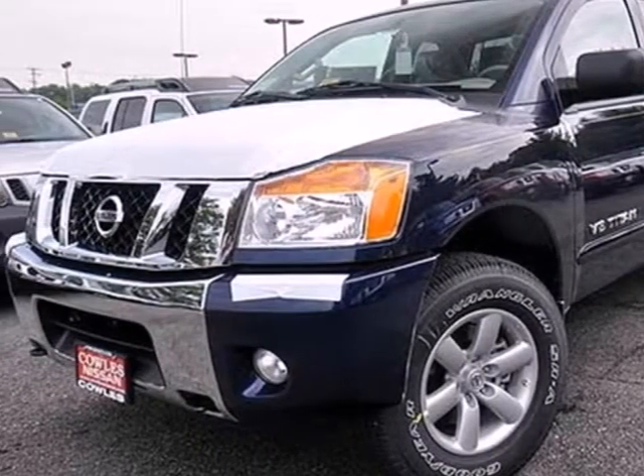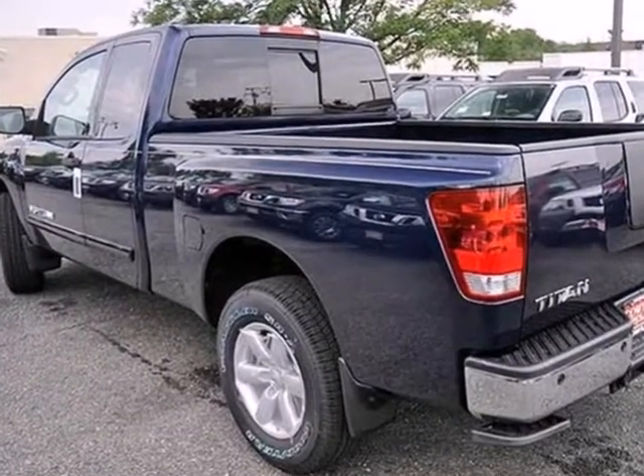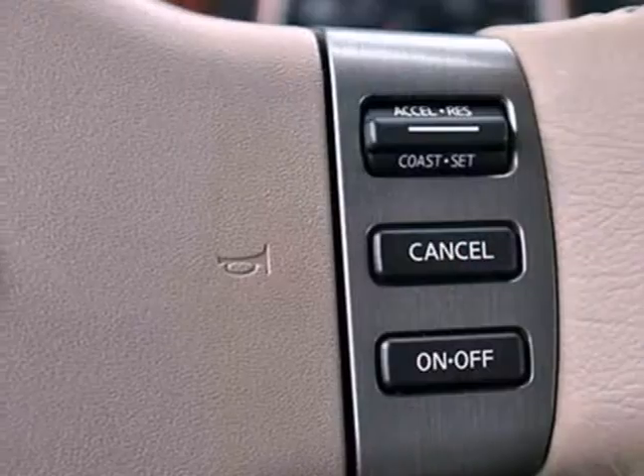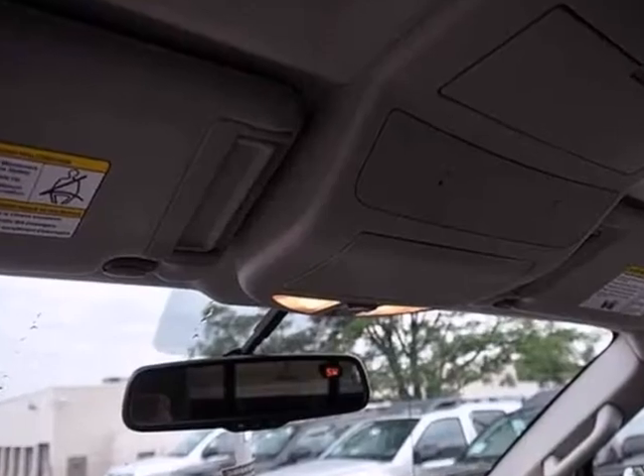It's a 2012 Nissan Titan. Create a new and easy driving experience for heavy-duty tasks with this rough and tumble pickup. It comes with the convenience of air conditioning, a CD player, and a tilt steering wheel.